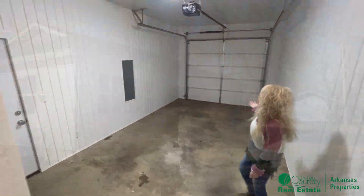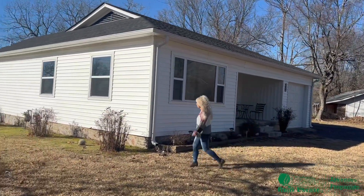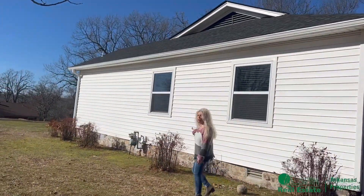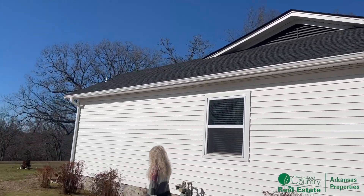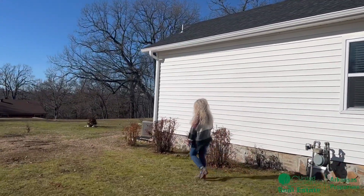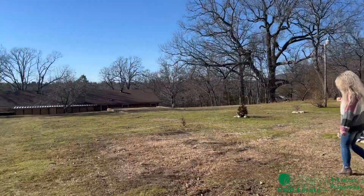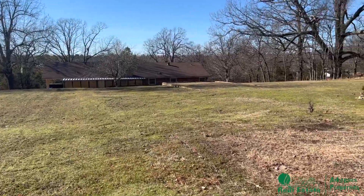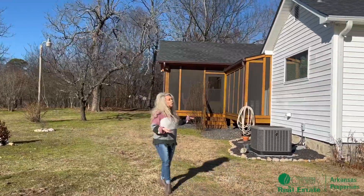We have an automatic garage door. Now I'd like to show you the back of the house. We have new siding, new roof, new guttering. We have a great garden spot out here. There's a place you can put a storage building or build a shop. And new HVAC.